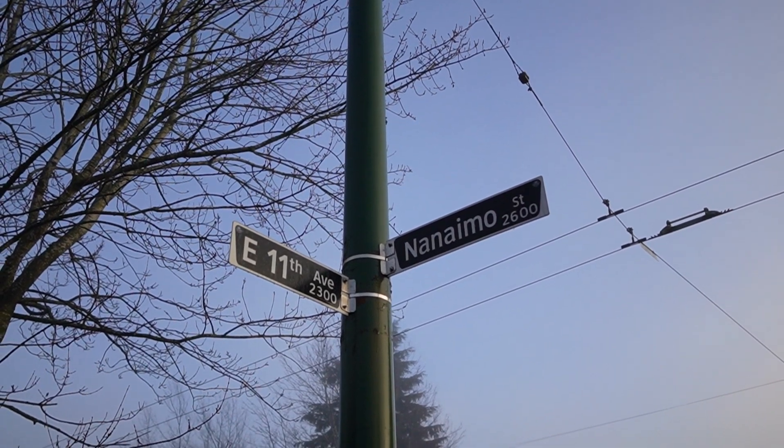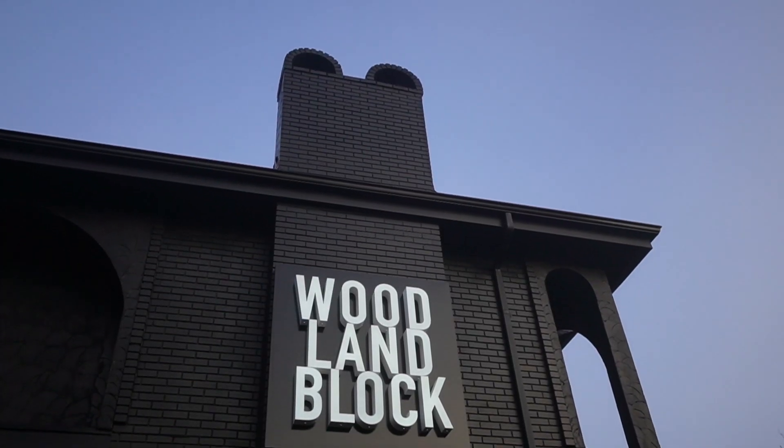Today we're starting the day off with a site visit. I am in East Vancouver. We've got a huge build-out of a presentation center that we're doing. We're under construction right now and we're on site.